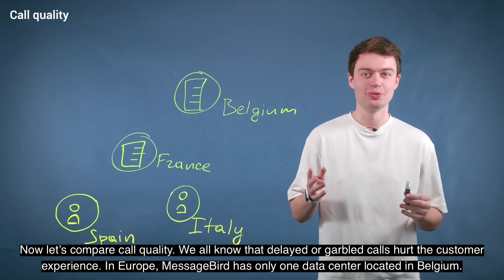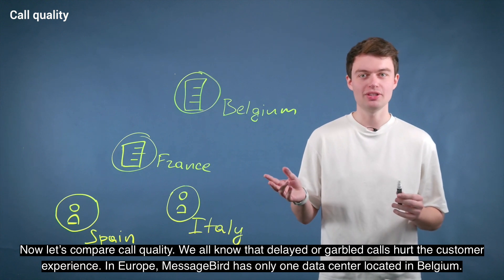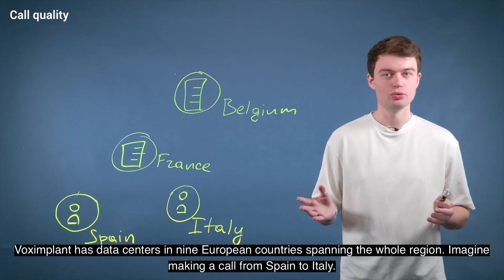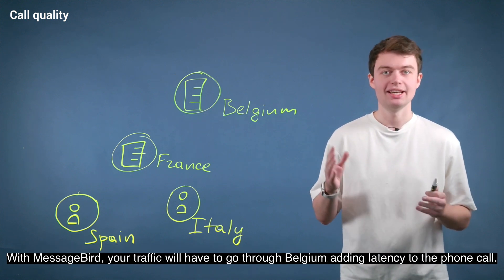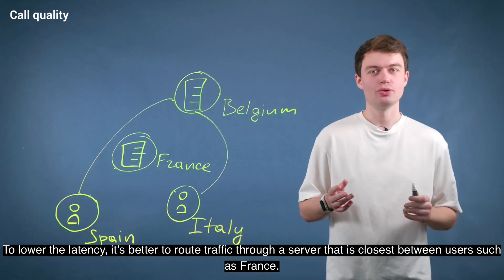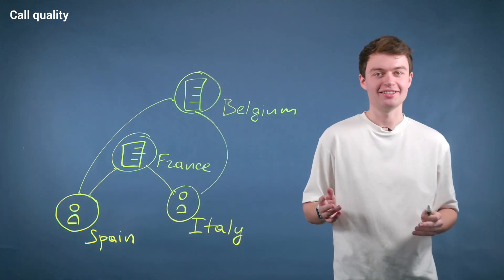Now let's compare call quality. We all know that delayed or garbled calls hurt the customer experience. In Europe, MessageBird has only one data center located in Belgium. Voximplant has data centers in nine European countries spanning the whole region. Imagine making a call from Spain to Italy — with MessageBird, your traffic will have to go through Belgium, adding latency to the phone call. To lower latency, it's better to route traffic through a server closest to the users. Thanks to our 14 data center locations, Voximplant offers better low latency worldwide.